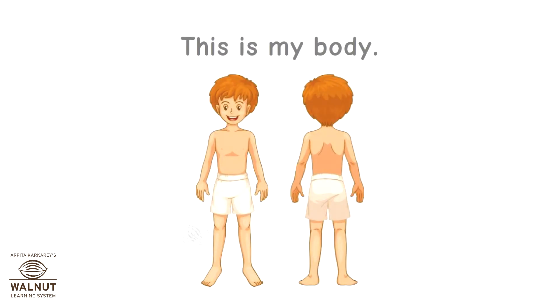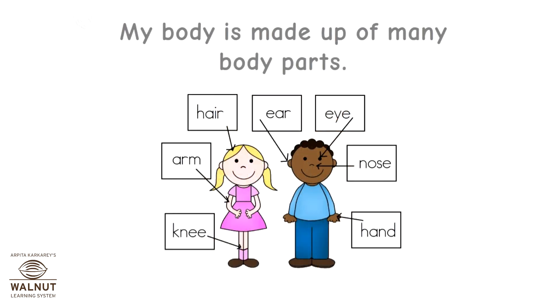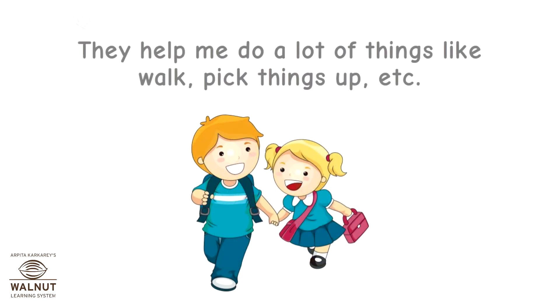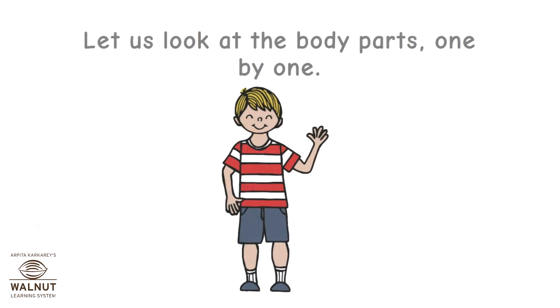My body. This is my body. My body is made up of many body parts. They help me do a lot of things like walk, pick things up, etc. Let us look at the body parts one by one.